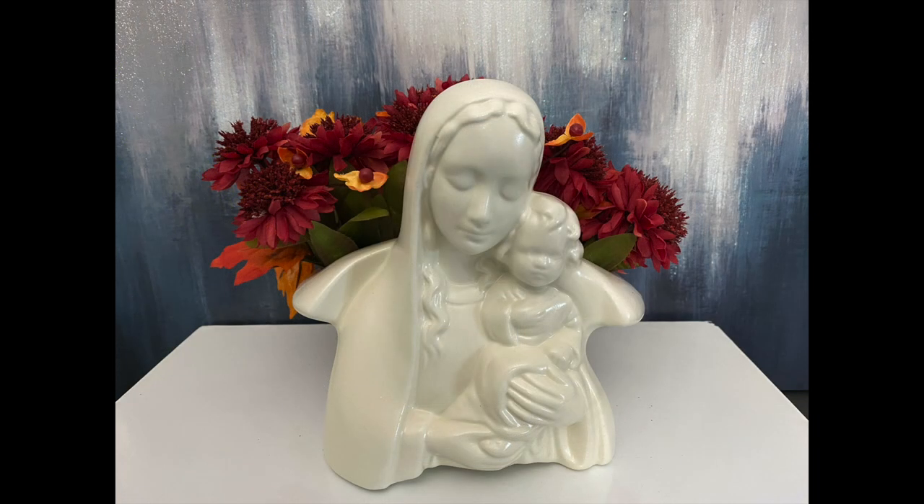Isn't she lovely? This Virgin Mary and Child Planter was only $2.99. She was a great size for that price, and here I just added some fall flowers for you so you can see just how beautiful she will be with any type of flower or plant. I think I'm going to hang on to her for a little while and then maybe place her in my booth to sell. I'm not sure how much I would sell her for — we'll have to wait and see.